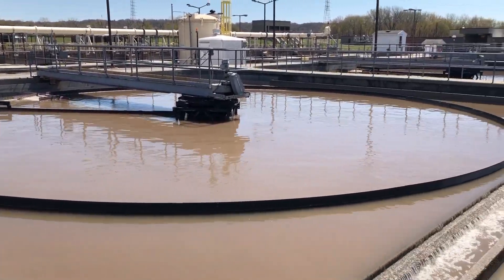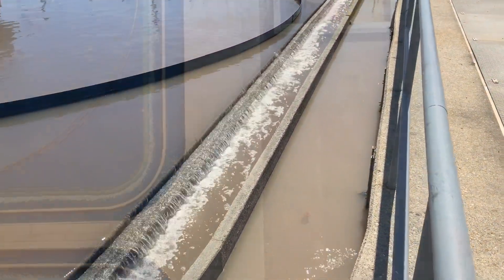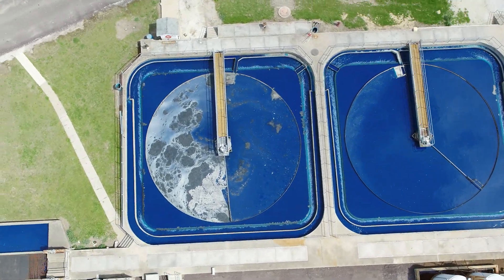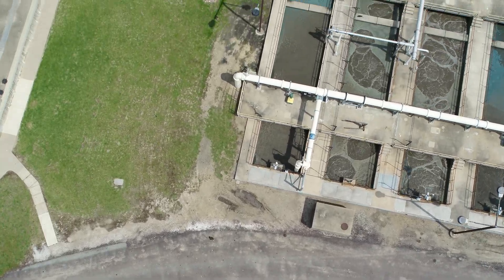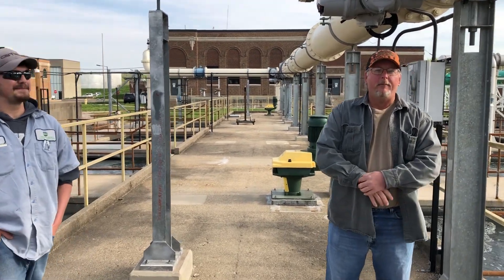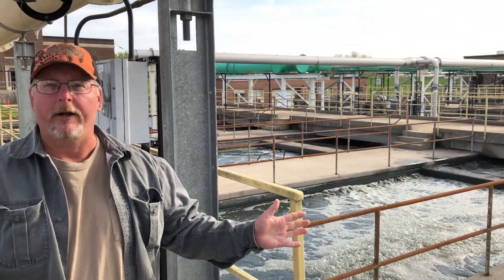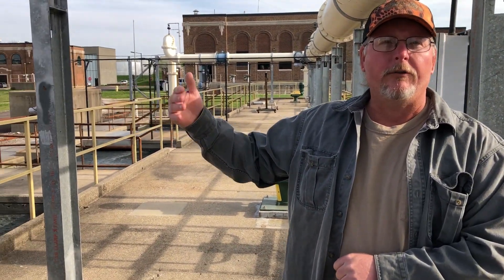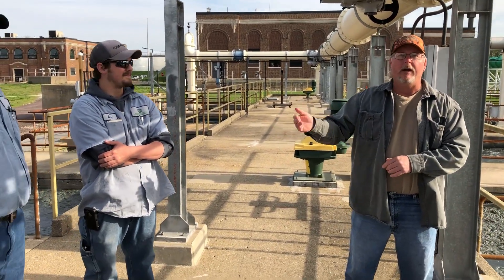The next stage in this process is a biological process. We use microbiology to make that happen, and we've asked Chad Ford from our operations department to describe this process in detail. We're standing in our EBPR system, which stands for Enhanced Biological Phosphorus Removal. This is the heartbeat of our plant. This is after our primary tanks, where the primary sewage overflows the weir and comes to the influent of aeration.